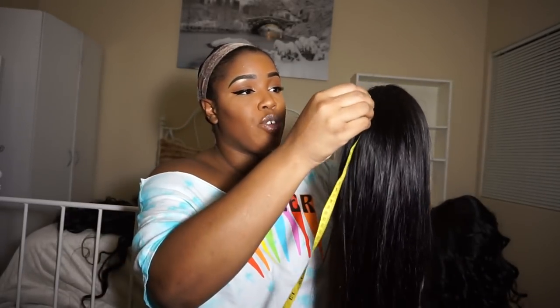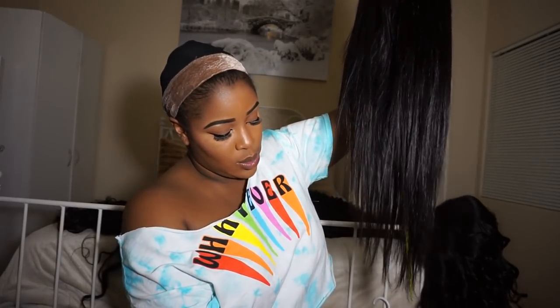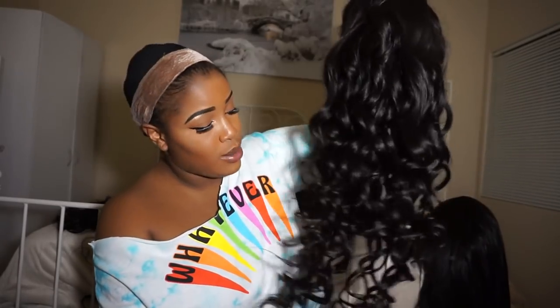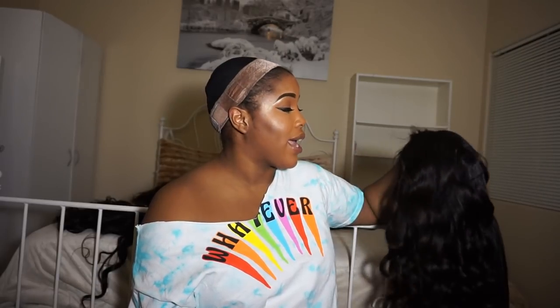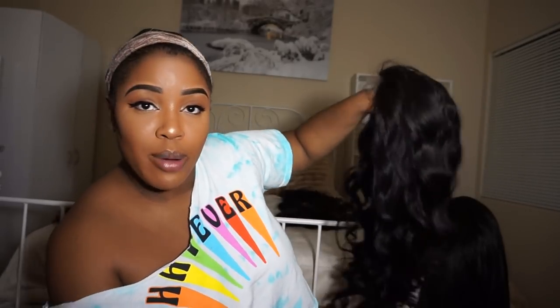Number three is 24 inches at the longest bundle and then 22, 20, and an 18-inch closure. When you measure it from the crown down it's 28 inches. On to number four — I did put some long curls in this one. This one will be going for $349 — it's 28, 26, 24, a little bit of 22, and a 20-inch closure. The longer the lengths are the more bundles you're going to use. I curled it with a side part so you guys can see how elegant it looks.